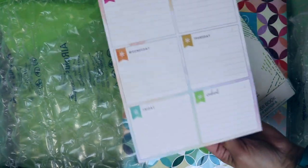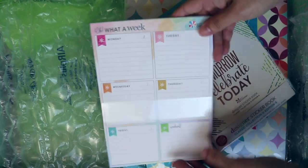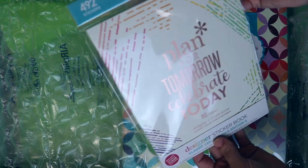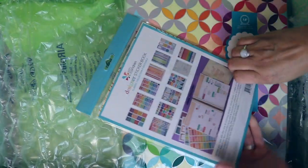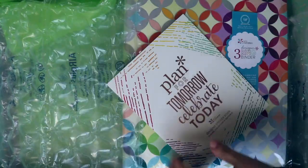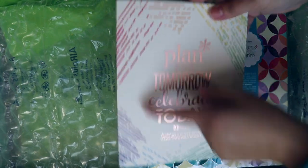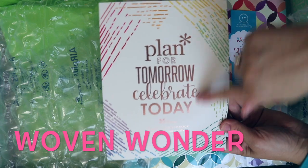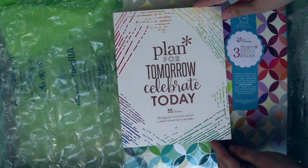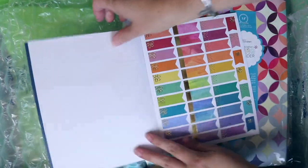I got this little pad — it's a little weekly kind of to-do list pad and it's not sticky, but it's kind of cute. And we have this designer sticker book — 'Plan for Tomorrow, Celebrate Today.' I forget what they call this pattern, but every year they come up with a design pattern for the planner. There's a little sticker book — real quick — with nice foil stickers and some flags.